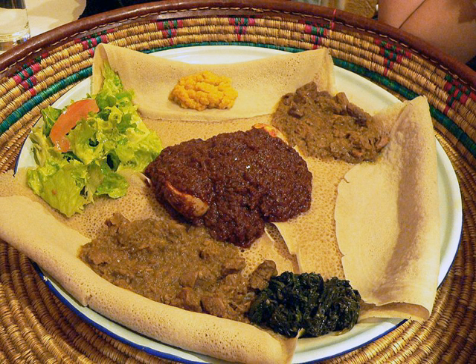Typical Ethiopian snacks are dabo kolo, small pieces of baked bread that are similar to pretzels, or kolo, roasted barley sometimes mixed with other local grains. Kolo made from roasted and spiced barley, sunflower kernels, chickpeas and/or peanuts are often sold by kiosks and street vendors wrapped in a paper cone. Snacking on popcorn is also common.